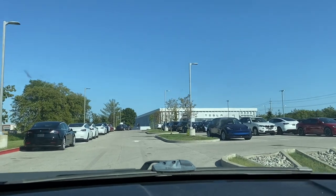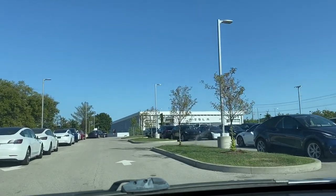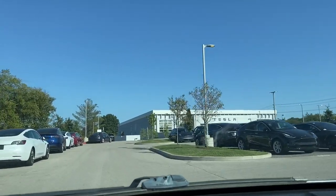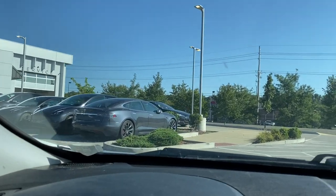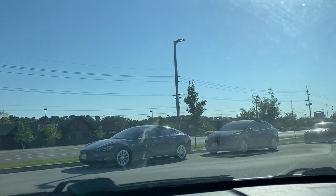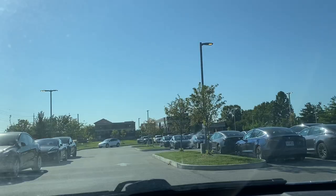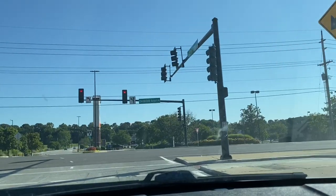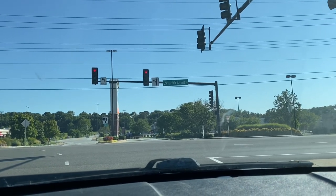Kind of embarrassing, but this whole vlog was actually just to document my new purchase. So I had to stop by Tesla — I'm actually switching up cars. Obviously, there's a Tesla dealership right here in Chesterfield. I'm like 90% sure it's the only one in St. Louis, but don't quote me on that. So now we're crossing the street from the Tesla dealership — I'm actually in my new Tesla now.